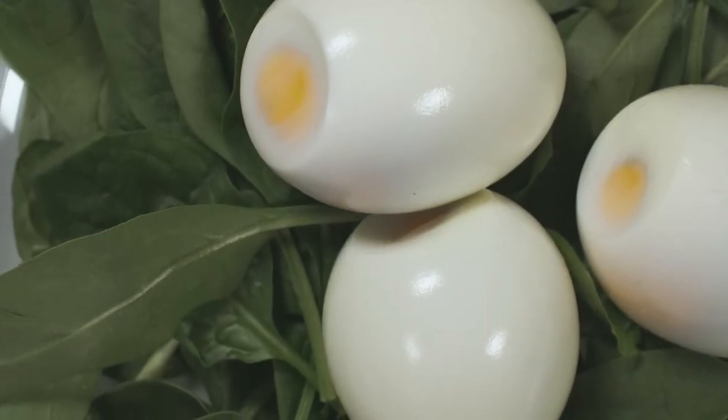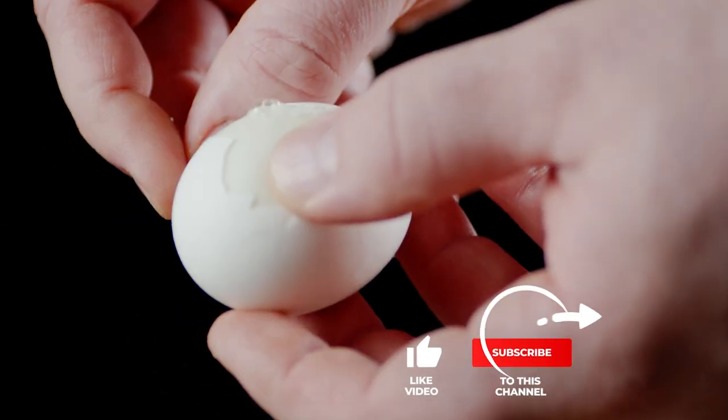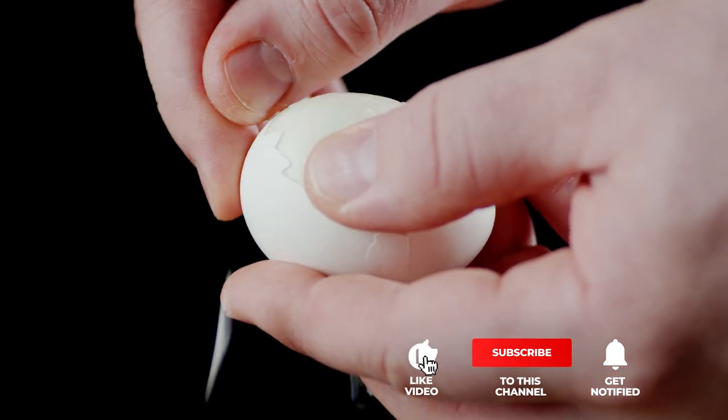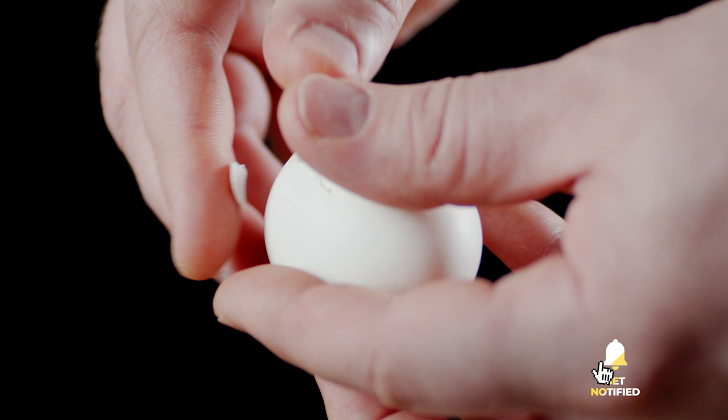Still haven't found an egg cooker that meets your needs? Well, keep watching because we have more lined up for you. Meanwhile, if this is your first time visiting our channel, be sure to subscribe and hit the bell icon to receive notifications of our next videos.